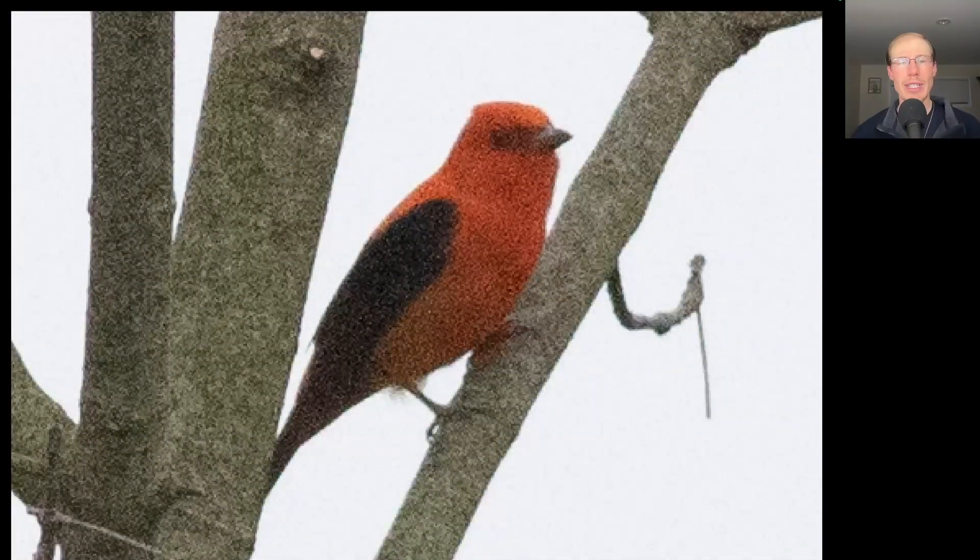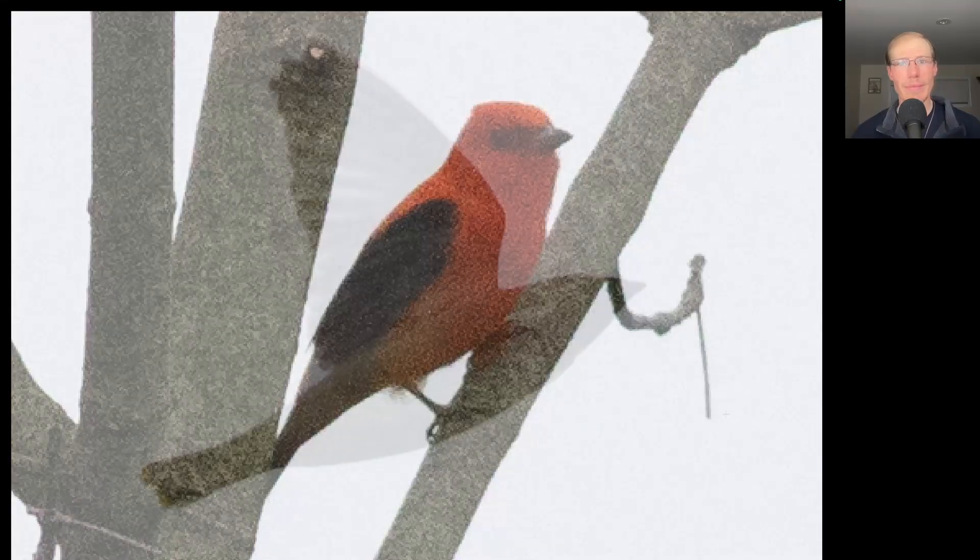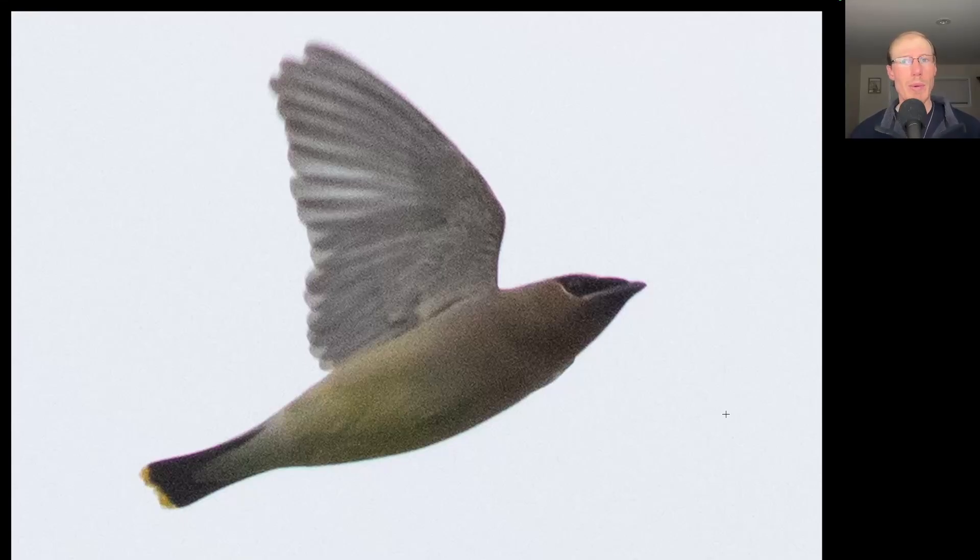Kim and I were out early again today. Here we have a nice red songbird with a black wing — this is a scarlet tanager. Overnight non-raptor migration has been quite high recently and will be high again the next few weeks, and that usually translates into a strong morning flight. So let's go through some photos quickly and see if you can figure out the IDs.